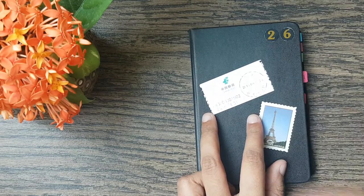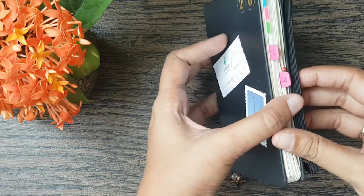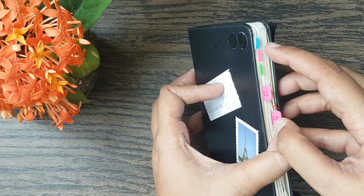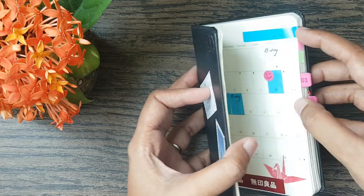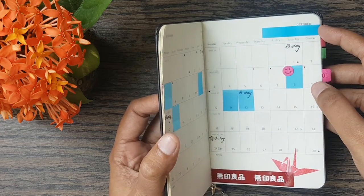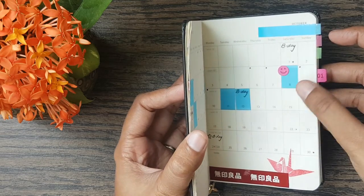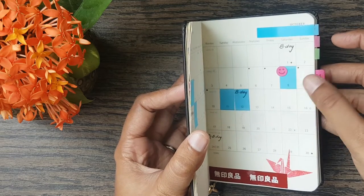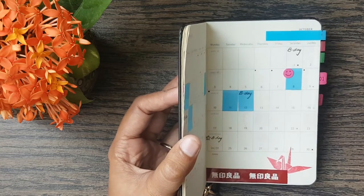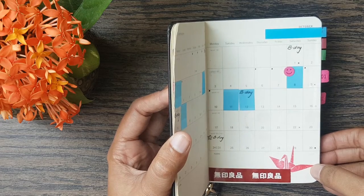This sticker says 26 — the age I turned in 2016. I have a tabbing system going on here: blue marks the current month, and I mark birthdays and holidays. I mark the birthdays of friends and family that I need to wish; the rest are on Facebook and I just get reminders for those. This is a crane stamp I got from Muji recently.